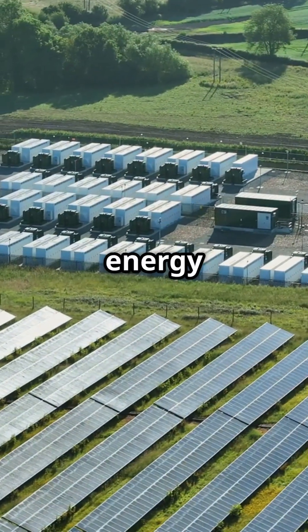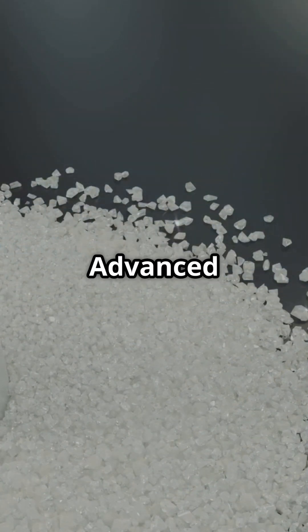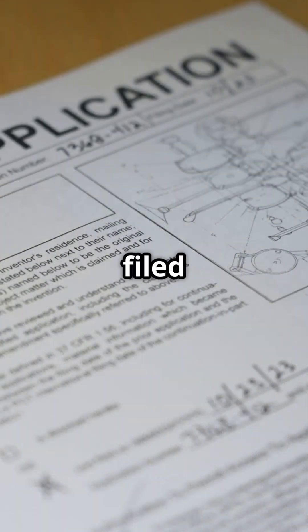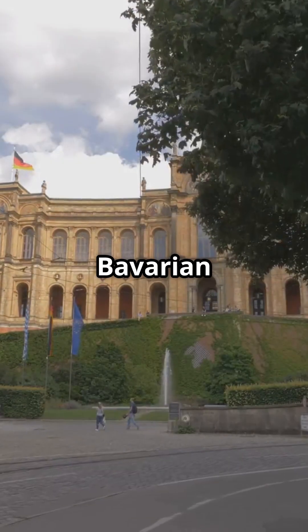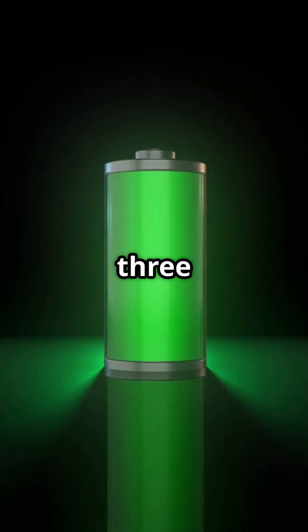The team has already published their findings in Advanced Energy Materials and filed a patent. With Bavarian State funding backing this effort, we could see commercial prototypes within the next two to three years.